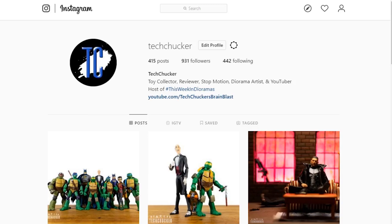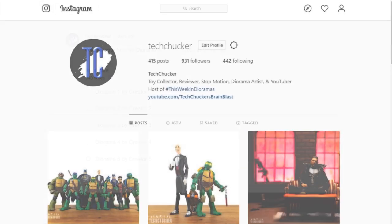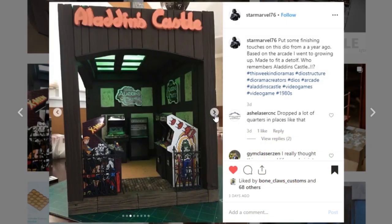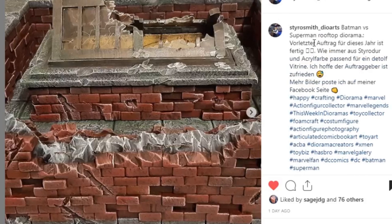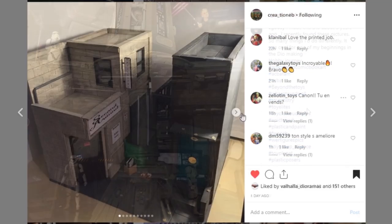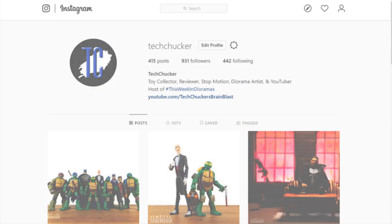I want to thank everybody who participated this week submitting dioramas — it was really tough to go through and pick who to showcase. Make sure you hit that like button and subscribe if you haven't already. We need to reveal my top 5 of the week, and you can vote for your favorite on the community tab on my channel right after the show. The top 5 are: the Aladdin's Castle Arcade by StarMarvel76, the Highway Tunnel by Kevin Kanth, the Batman vs. Superman Rooftop by Styro Smith Dio Arts, the Star Wars Display by Sea Goosey, and the Alleyway by Creation Bee.